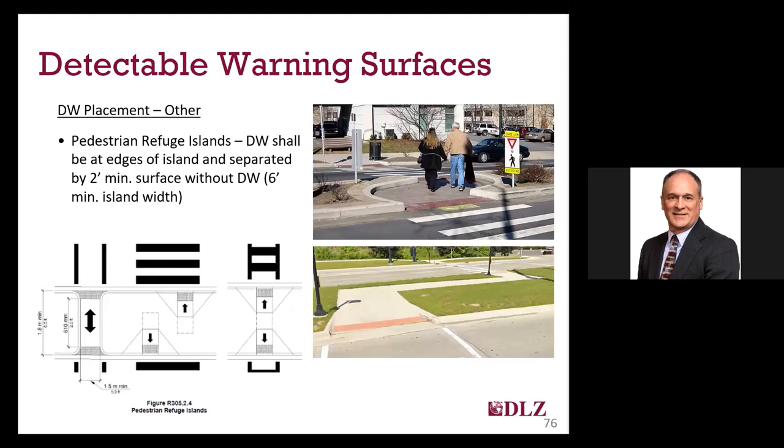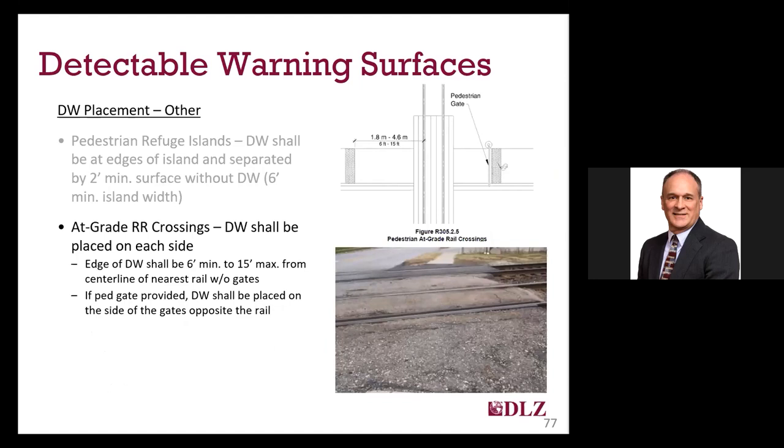Detectable warnings are also required for medians and other pedestrian refuge islands that are 6 feet or more in depth. The requirements for islands are the same: 24 inches deep and the full width of the ramp or curb opening in the island, which is 60 inches minimum as presented earlier. Sometimes you will see the pedestrian route jogged over on some islands or medians to line up with the traffic signal better, and it also helps to slow down bicycles. Where you have an at-grade railroad crossing on the pedestrian access route, detectable warnings are also required. The near edge of the detectable warning is required to be 6 feet minimum to 15 feet maximum from the centerline of the nearest rail.